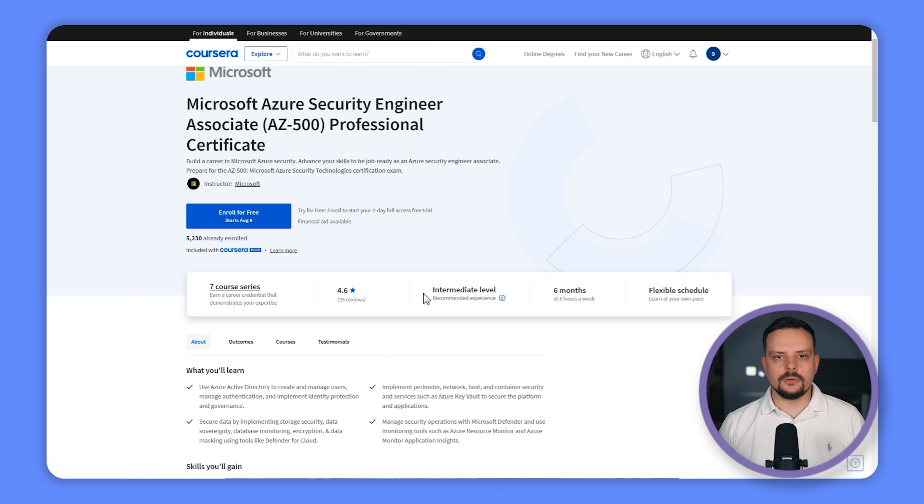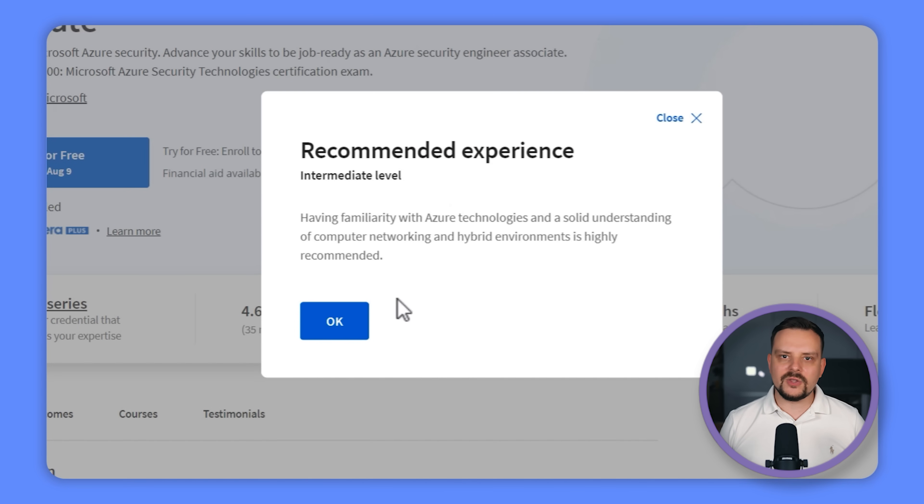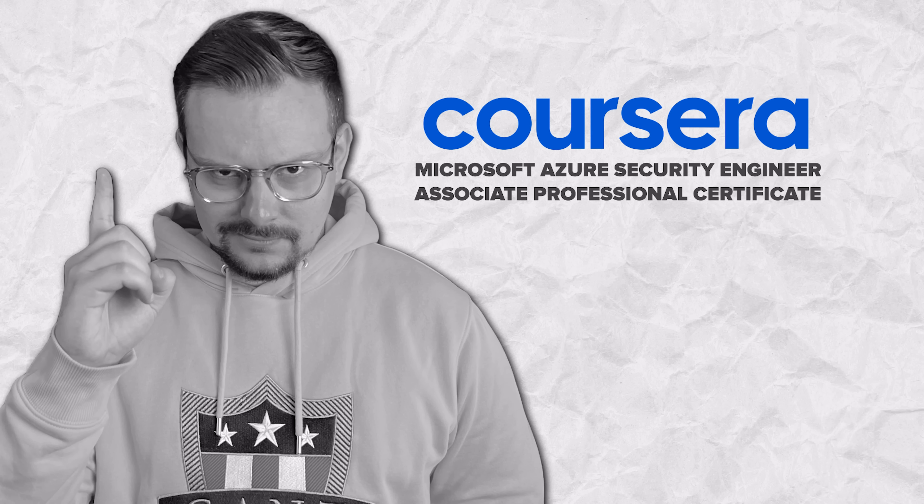Who is it for? It's worth noting that this certification program isn't for complete beginners. If you plan to enroll, it's a good idea to have some experience with Azure technologies under your belt. On top of that, having a solid grasp of computer networking and hybrid environments will be super helpful too.